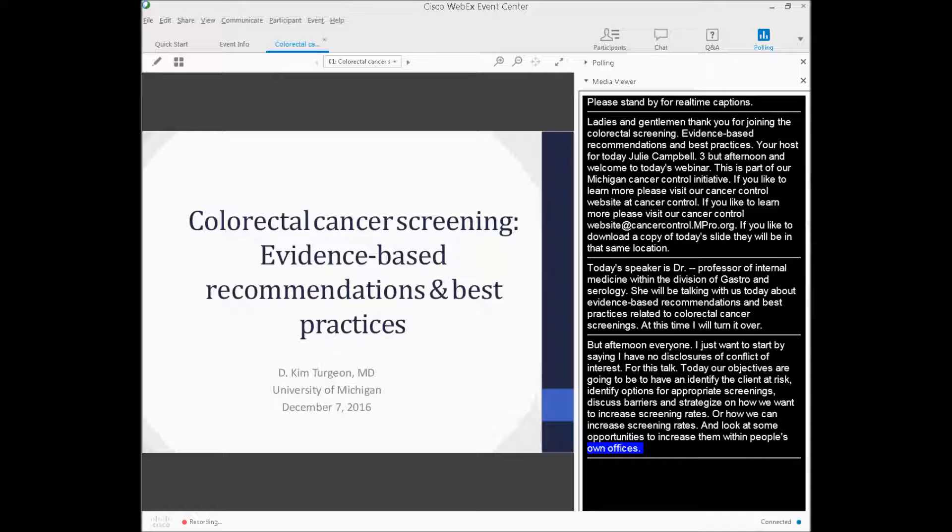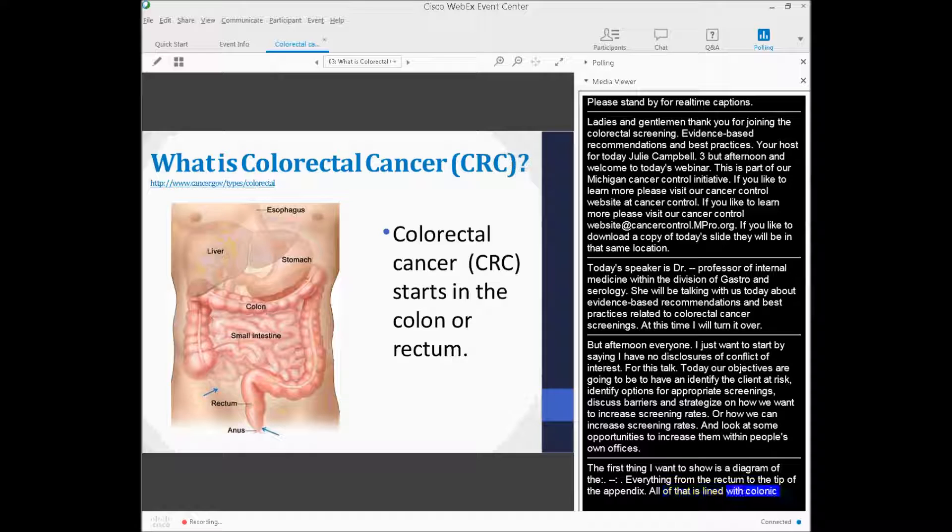The first thing I want to show is a diagram of the colon. The colon is everything from the rectum to the tip of the appendix — all of that is lined with colonic mucosa and is at risk for colorectal cancer.